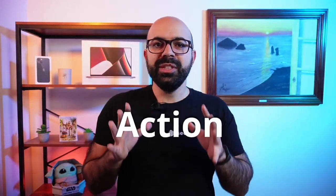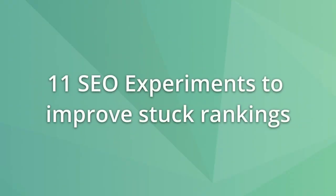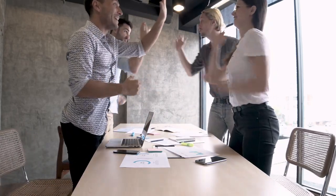Page 1 of Google is where all the action is and page 2 is boring, but what can you do if your page is stuck there? This video will show you 11 on-page SEO things for you to experiment with to boost your rankings and make you feel epic when you finally get your page to page 1 of Google.